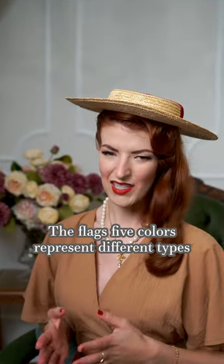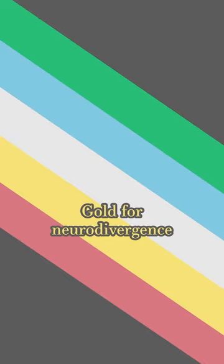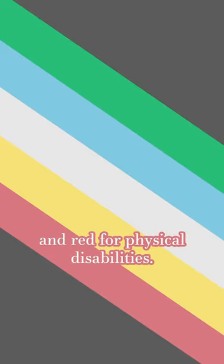The flag's five colors represent different types of disabilities: green for sensory disabilities, blue for psychiatric disabilities, white for invisible and undiagnosed disabilities, gold for neurodivergence, and red for physical disabilities.